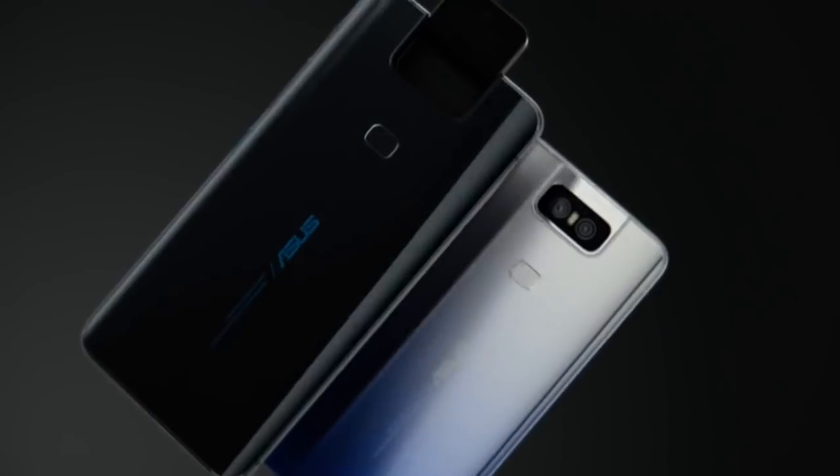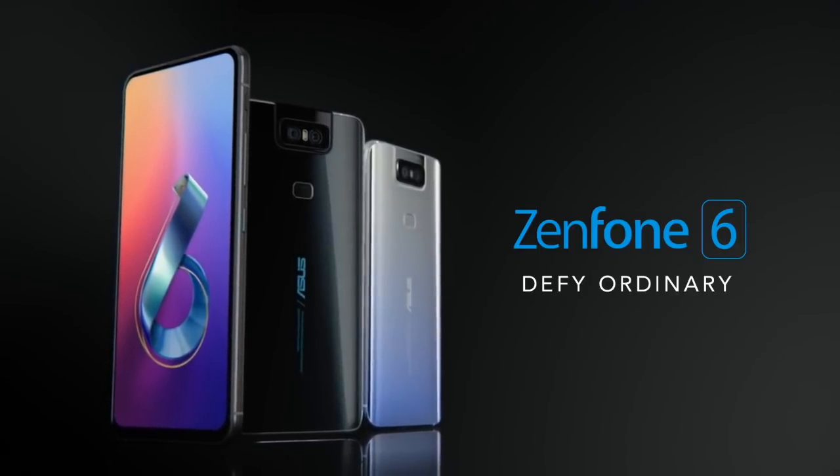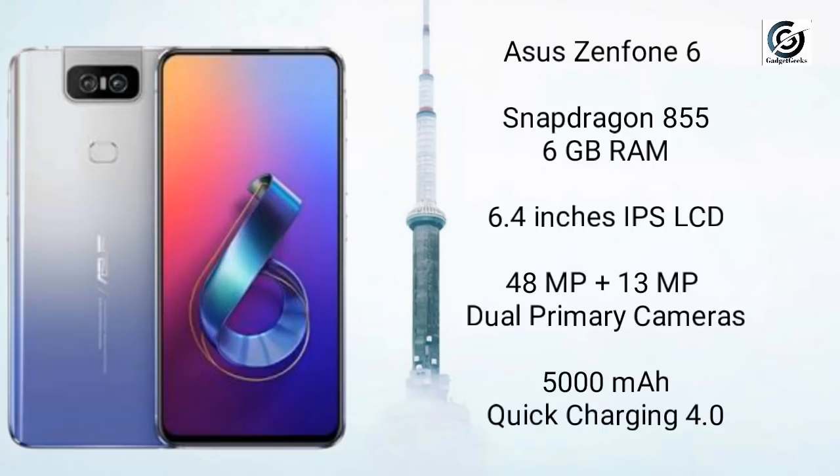Asus smartphones are known for their innovative ideas. This time Asus has come up with a rotating camera on the Asus Zenfone 6. It is powered by the Snapdragon 855, the fastest processor available today, coupled with 6GB of RAM — an 8GB variant is also available. It has a 6.4-inch IPS LCD display with Full HD+ resolution. It may be a flagship killer, but it is missing an OLED display. There is a great 48MP plus 13MP super wide-angle lens provided.